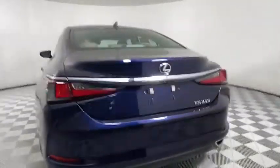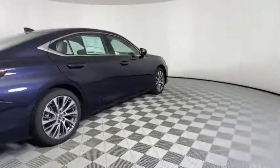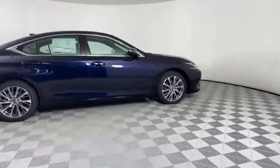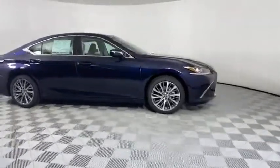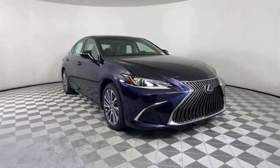Here are some of this vehicle's great options: backup camera, anti-lock braking system, LED headlights, steering wheel audio controls, power passenger seat, keyless entry, remote engine start, traction control, stability control, lane departure warning.